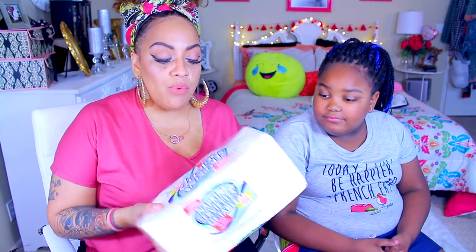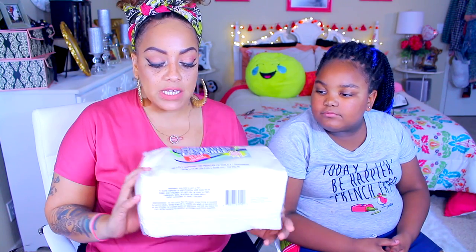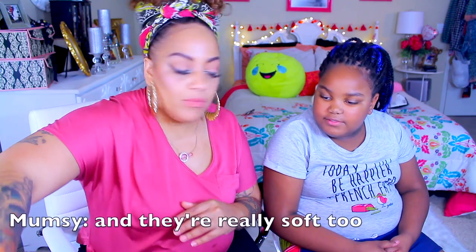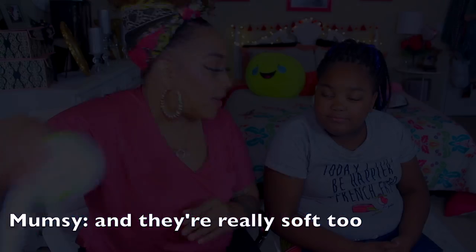One of my favorite purchases is the paper napkins — you get 160 count. These are really great; they last about two weeks in my house, so I always buy them from the Dollar Tree. They're also soft. You're paying less than a penny per napkin — definitely a must-have for a dollar.